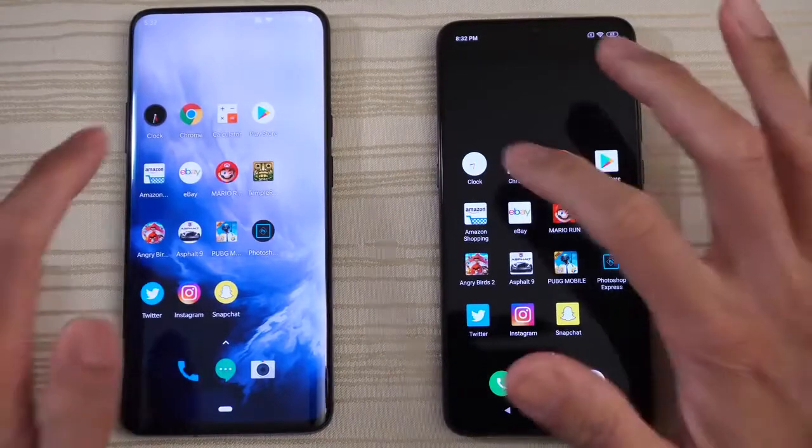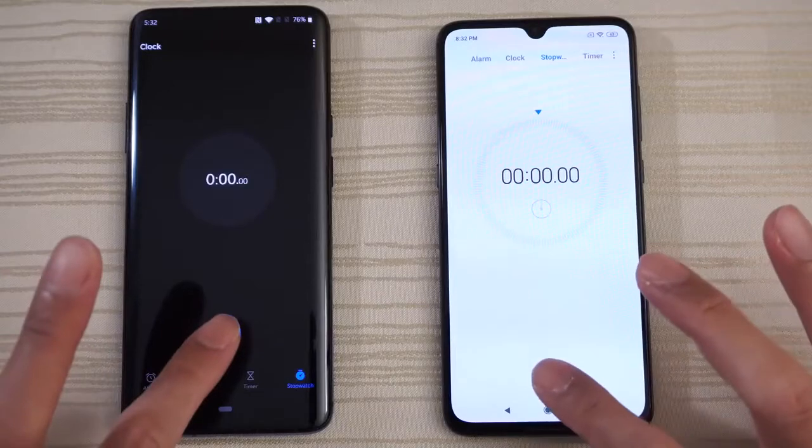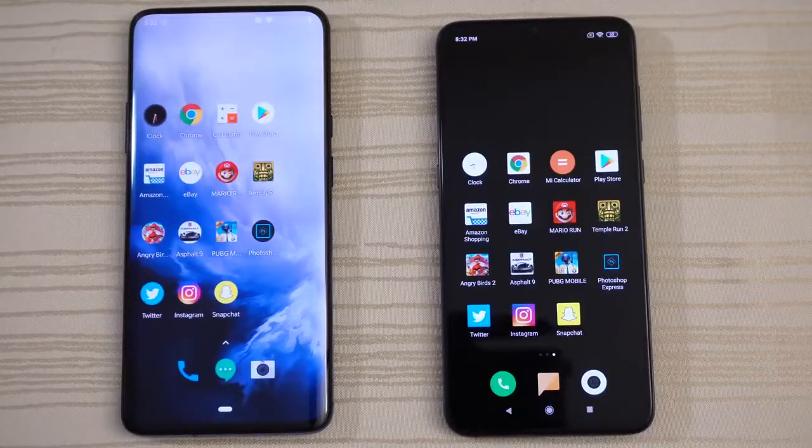Clock on both phones. We'll go ahead and start the stopwatch on both. We'll leave that running in the background. Chrome, so let's go.